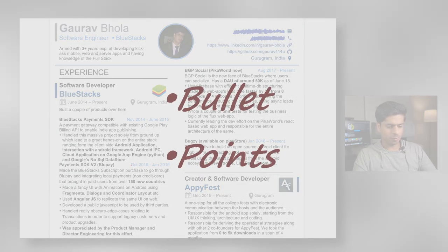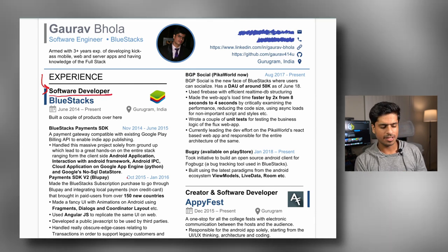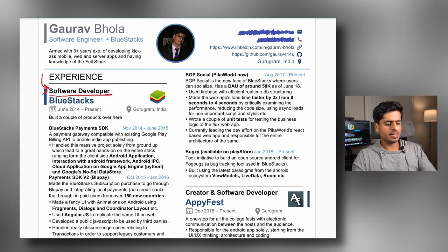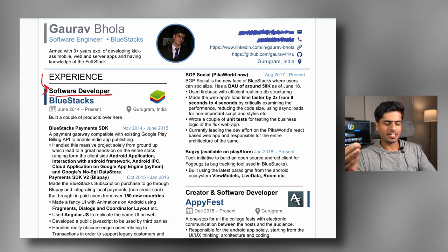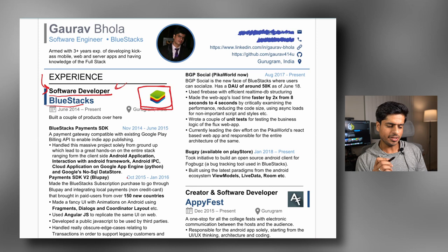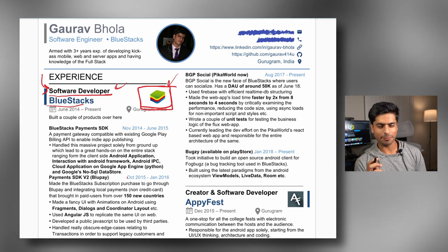The second aspect is bullet points. Let's scroll up and look at my first experience, which is listed as software developer. This is actually a mistake on my end — I shouldn't have mentioned 'software developer' because at that time I was a senior software engineer at BlueStacks. I should have mentioned my exact position, because in my case the recruiter already knew, but had they not known, they might have down-leveled me even further. I mentioned my title, the name of the company, and I also added the logo of the company.